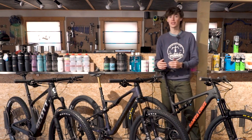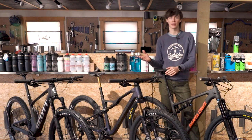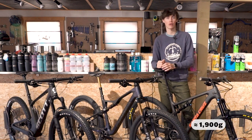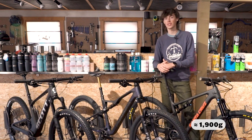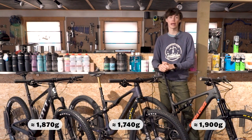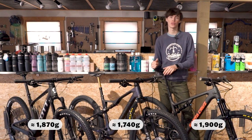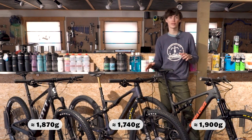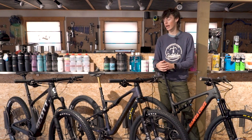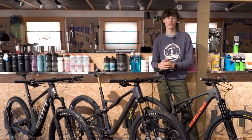These bikes also differ somewhat in frame weight, though the exact numbers aren't fully confirmed since they haven't been weighed as frame-only — these are figures speculated by the companies. The Blur CC carbon frame in a size medium should be around 1,900 grams depending on version and size. The Oiz comes in around 1,740 grams, while the Spark is around 1,870 grams. Those figures include the rear shock, and companies may vary in what they include when weighing — axles, derailleur hangers, etc. — so weights can fluctuate. Overall, these bikes are going to be very light; the Spark and the Oiz can be built up to around 22 pounds at their top-end models, and the Blur just shy of 23 pounds.